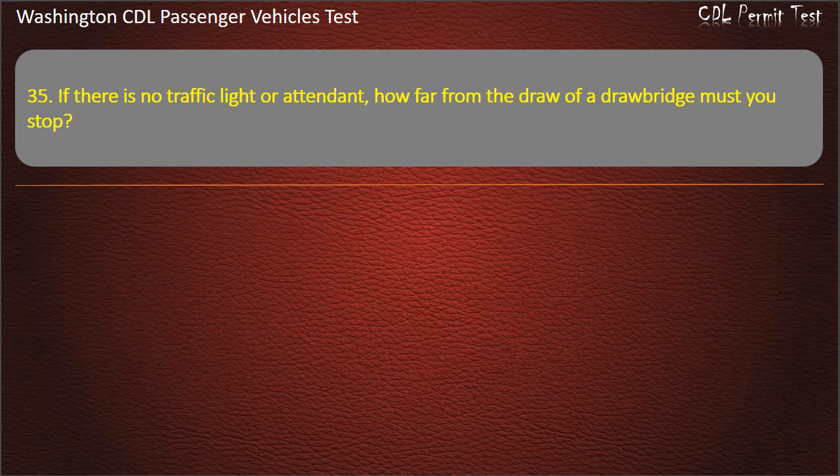Question 35. If there is no traffic light or attendant, how far from the draw of a drawbridge must you stop? 50 feet, 10 yards, 100 feet, or 5 feet. Answer: 50 feet.